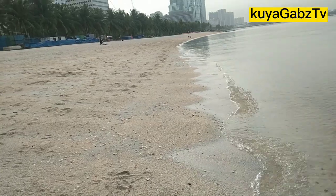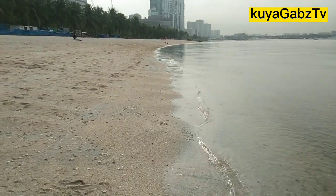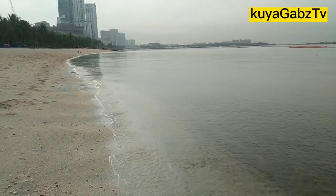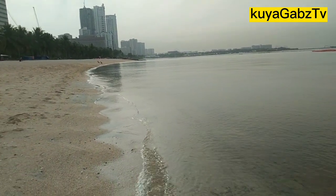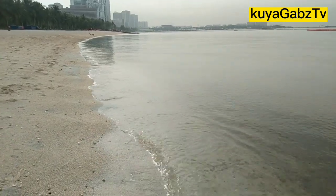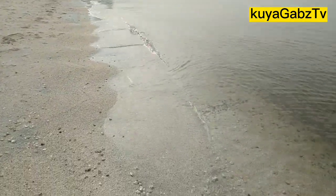Papakita natin yung view ng Dolomite. Ayan po ang gilid ng Dolomite Beach dito sa Maynila. Pakita natin ang view — banayad. Ang tubig po, nakakalinis, napakalinaw. Ganda ng buhangin.